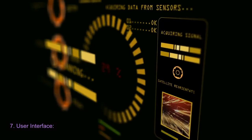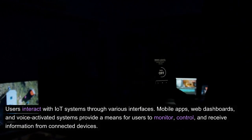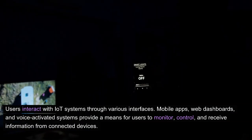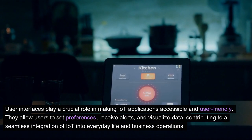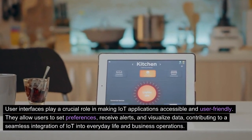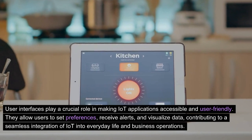7. User Interface. Users interact with IoT systems through various interfaces. Mobile apps, web dashboards, and voice-activated systems provide a means for users to monitor, control, and receive information from connected devices. User interfaces play a crucial role in making IoT applications accessible and user-friendly. They allow users to set preferences, receive alerts, and visualize data, contributing to a seamless integration of IoT into everyday life and business operations.